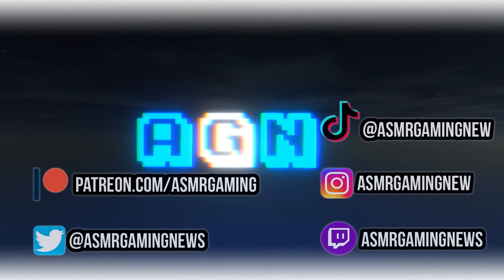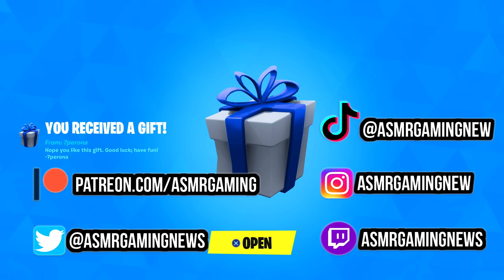ASMR Gaming News. Greetings, everyone, and welcome to a new ASMR Gaming News Fortnite Daily Item Shop video.